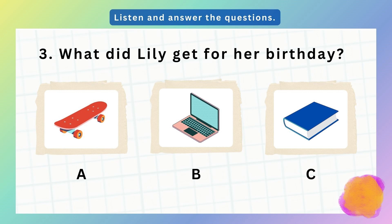3. It was Lily's birthday last week. Oh, what did her parents give her? I don't know. She wanted a skateboard or a computer. Well, they didn't give her those. Oh yes, I know. They gave her a new book. She'll like that. She loves reading.